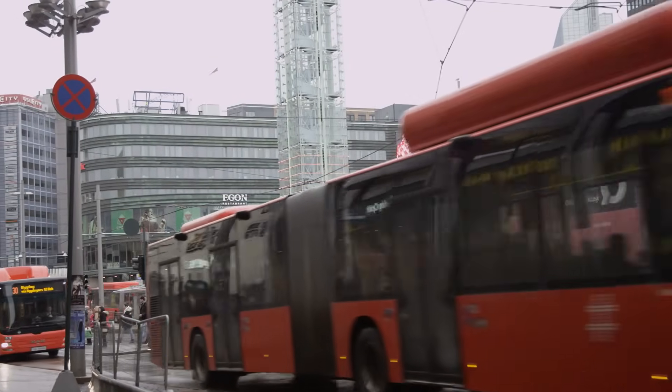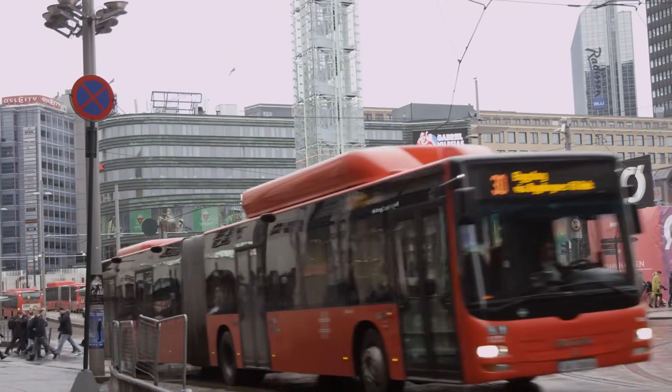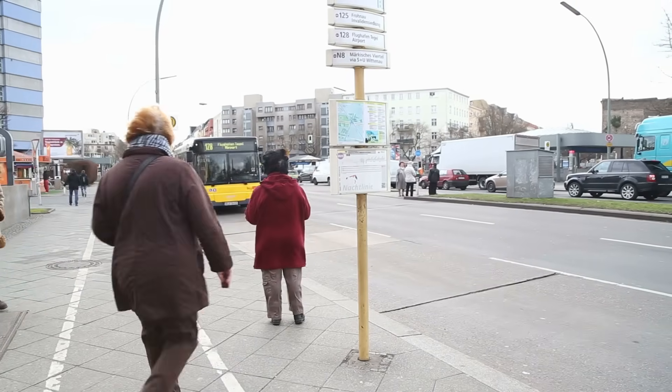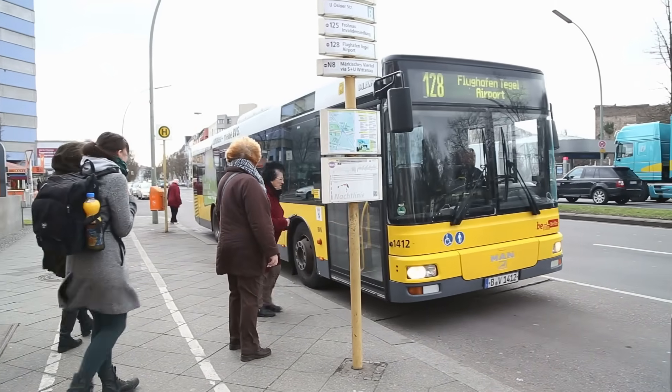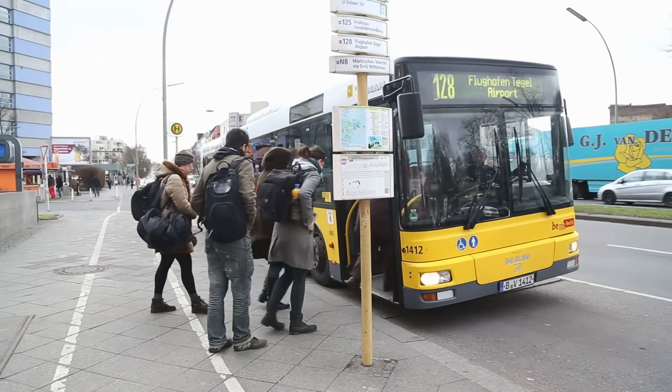Dedicated lanes close to the sidewalk have become a standard solution in many cities, especially for buses. And at first glance, it seems to be quite an obvious thing, because people walk on the sidewalks, so it's logical for public transport to stop as close to them as possible, allowing passengers to board directly from there.